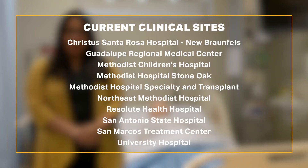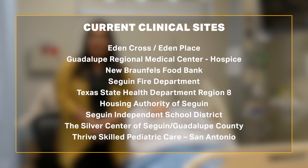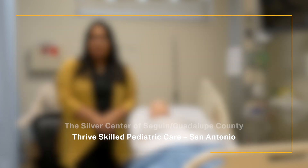As you may imagine, we have a plethora of clinical sites in order for our students to complete over 940 clinical hours. In fact, the TLU Nursing Program has over 27 clinical partners, offering students a diverse selection of clinical sites and experiences.